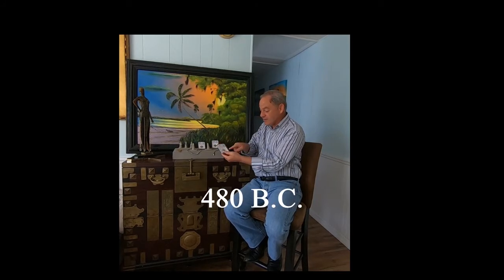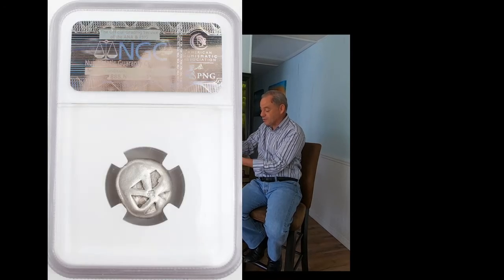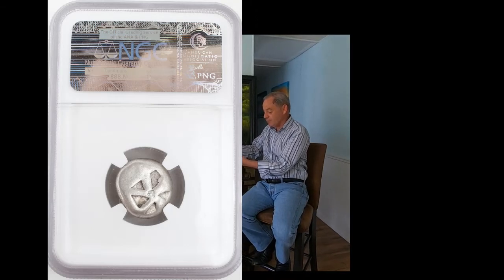We're going to start with some of the older coins. This coin is a Greek Isles of Aegina coin, circa 480 BC. It has an obverse of a turtle on it, and the reverse has the reverse graffito punch on it. It's a silver coin, certified by Numismatic Guarantee Corporation.